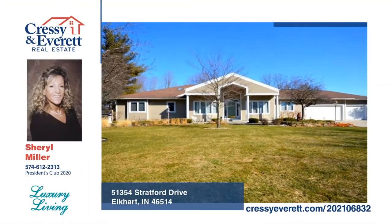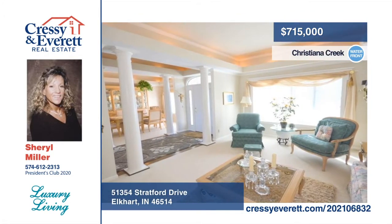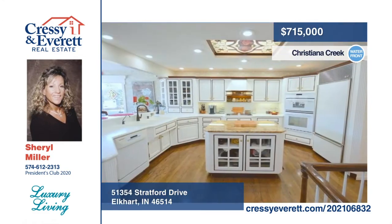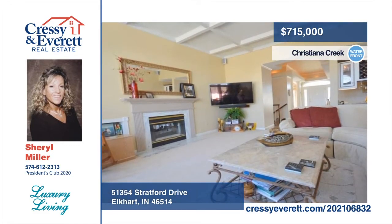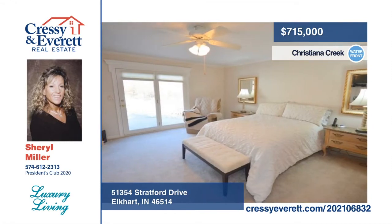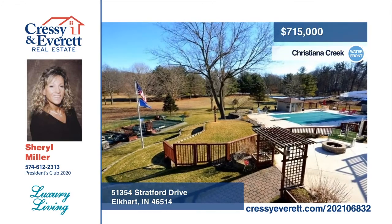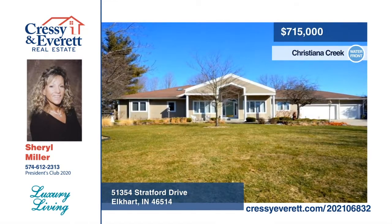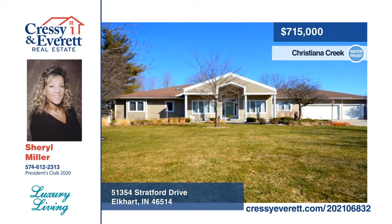Welcome to this Christiana Creekfront walkout ranch on three-plus acres. It boasts upgrades throughout with entertaining and luxury as top priority. The master suite is complete with a private hot tub room, skylights, and shower. The family room is highlighted by a see-through fireplace and wet bar. The terraced landscaping invites you to the 20 by 40 saltwater in-ground pool with automatic cover, and a pool house is also included. Schedule your showing today when you call Cheryl Miller.